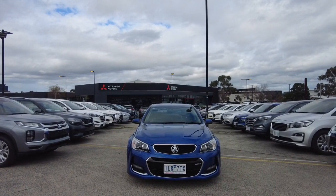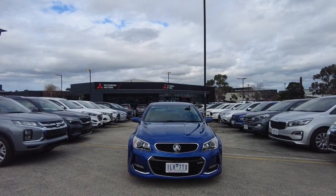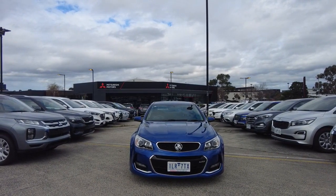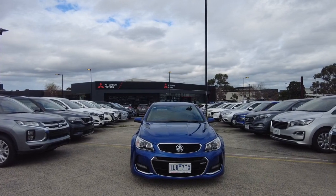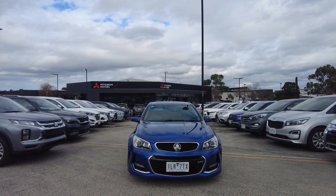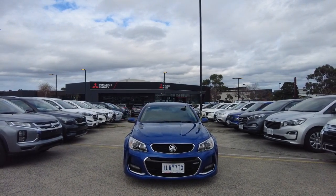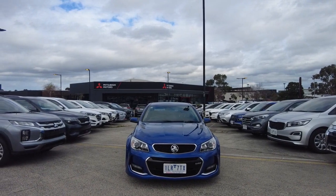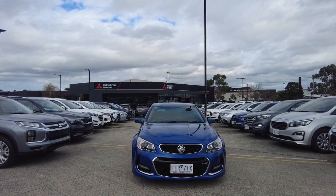Good afternoon everyone, this is Aman from Beric Mitsubishi. Today it's my absolute pleasure to show you guys this beautiful 2017 Holden Commodore SS VF Series 2. This car is a V8 with a 6.2 litre engine. We're located at 20 to 32 Kangan Drive, Beric. I'm going to do a walk-around video and show you guys inside and outside this vehicle and tell you about ourselves and how we do business at Beric Mitsubishi.